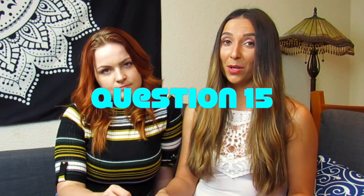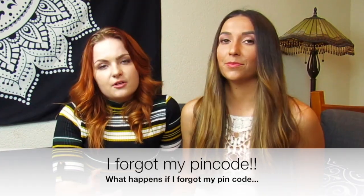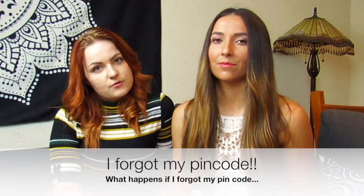Number thirteen: what if you forget your pin code? That's the whole purpose of the recovery seed. If you forget your pin code, you can reset the device on your Nano. When it comes back on, you'll be asked questions that will help you verify the recovery seed, and then once you verify the recovery seed, you can set a new pin code.